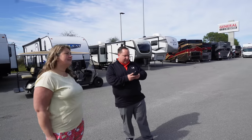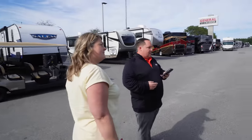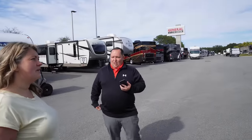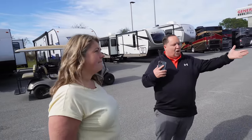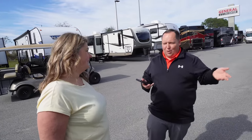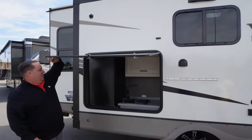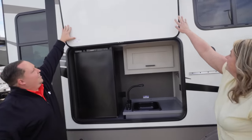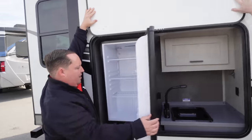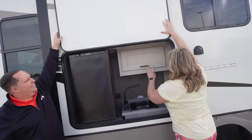This is a 273 RL. The '273' tells you it's about 27 feet, and 'RL' stands for rear living. The manufacturers use that for campgrounds — realistically it's probably 32 or 33 feet including the tow hitch. Out here we've got a fridge, a sink, and a beer opener. Very good!